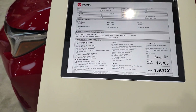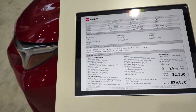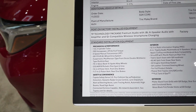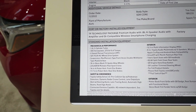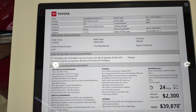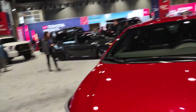$39,870. 24 miles per gallon combined — 21 city, 28 on the highway. It does have a six-speed manual transmission and 300 horsepower, 273 pounds-feet of torque. Not a bad looking car, to be honest.